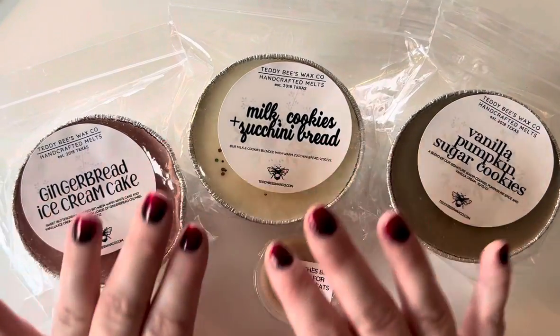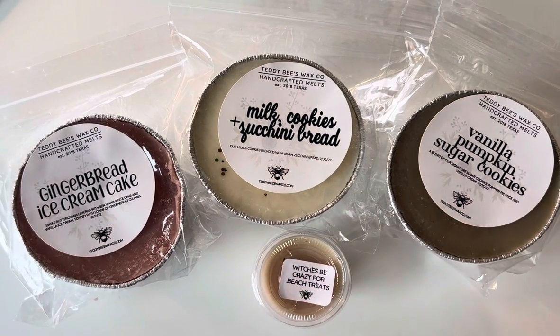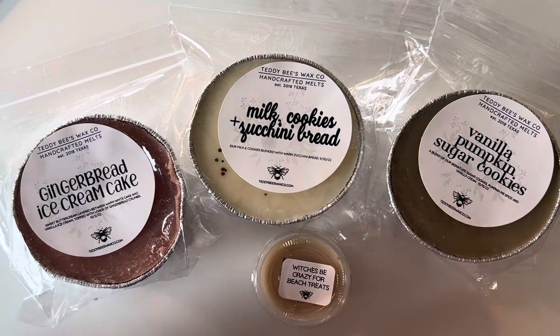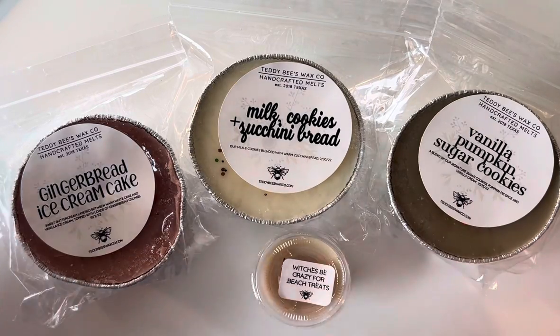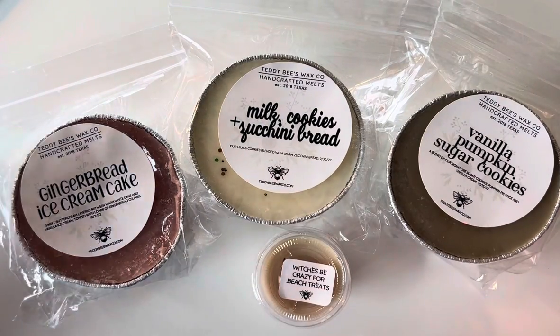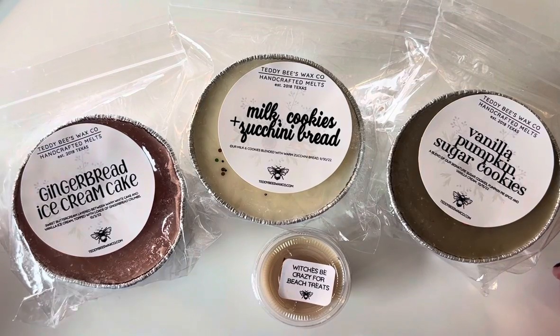I'm really excited to give these a shot and see how Teddy Bees does for me. Let me know in the comments if Teddy Bees works for you — like how much do you melt? Do you melt more or less? I'm trying to figure this out. Please give this video a thumbs up and subscribe.